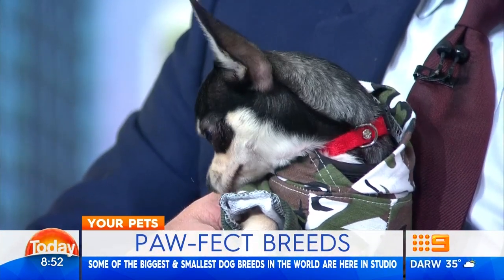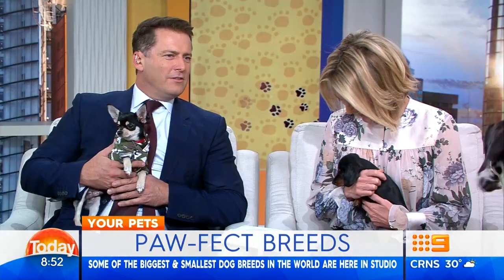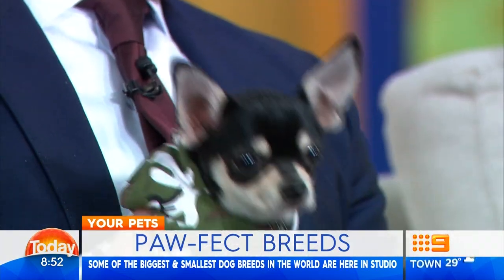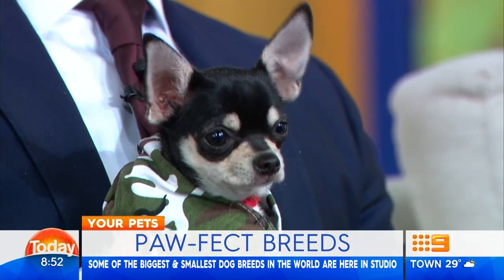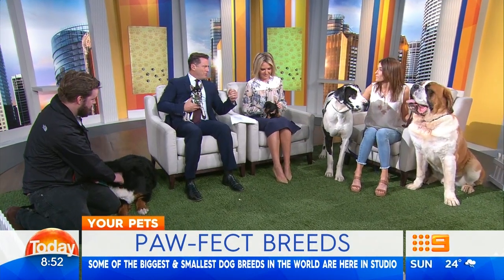She was perfectly fine until you held her, Carl, and then she started shaking. Well, the feeling's mutual. It's actually the dog not shaking — it's me. Come on, she's adorable. She's cute. Some of the bigger dogs are really big. I mean, this sausage dog would be an ideal snack for the Great Dane, I would have thought.